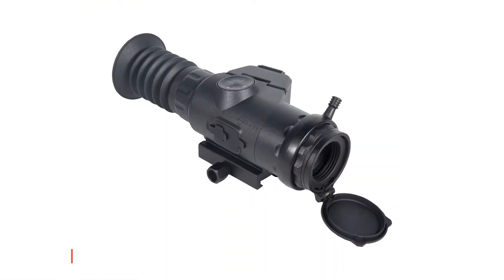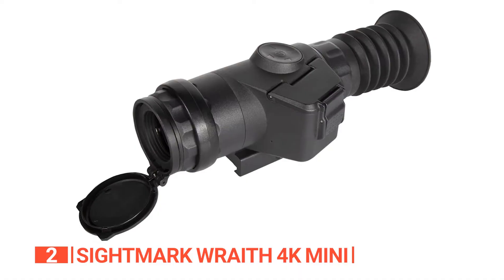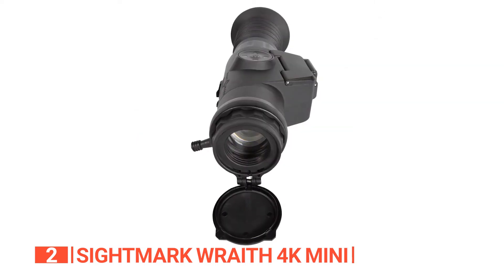The second product on this list is the Sightmark Wraith 4K Mini. If you relish the thrill of hunting in low light and prefer the finesse of a crossbow over a rifle, then the Sightmark Wraith is a worthy investment. This compact powerhouse breathes life into your visuals, offering an unparalleled experience.